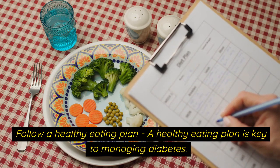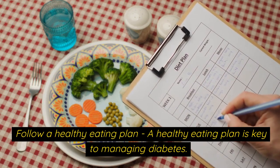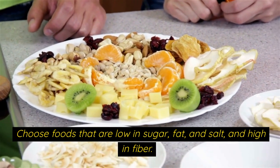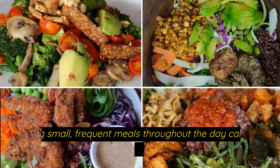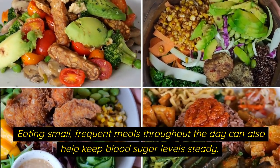Follow a healthy eating plan. A healthy eating plan is key to managing diabetes. Choose foods that are low in sugar, fat, and salt, and high in fiber. Eating small, frequent meals throughout the day can also help keep blood sugar levels steady.